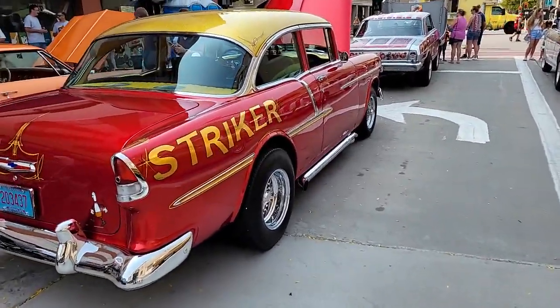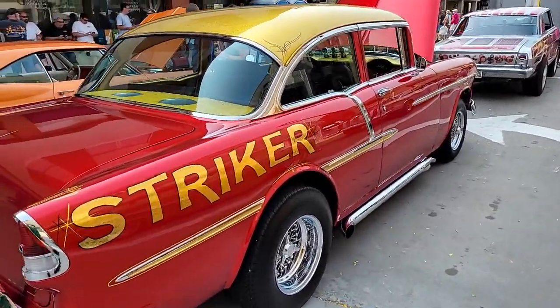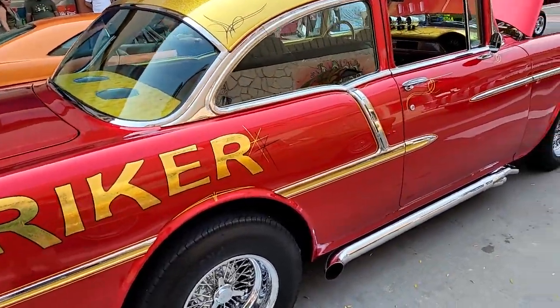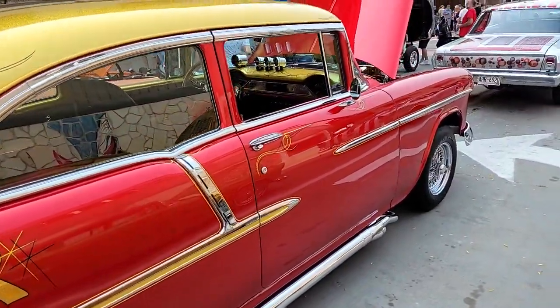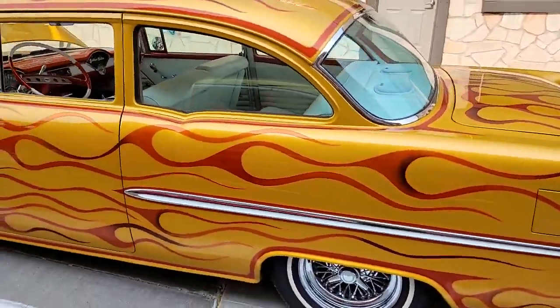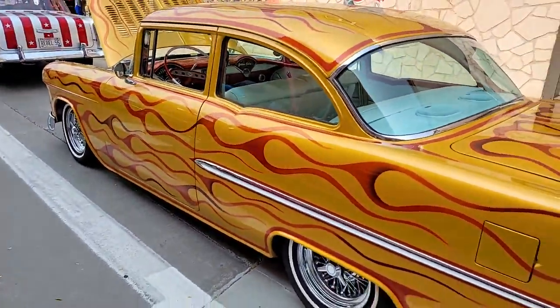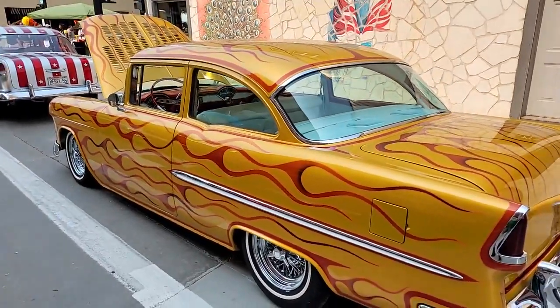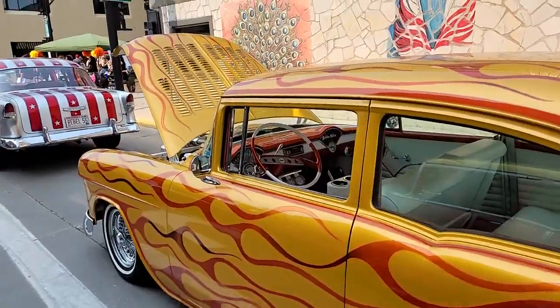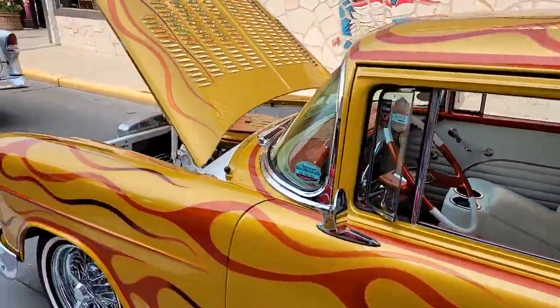And then we got this one. This one has got red and gold. I don't know if it's going to show up on the video really well, but it's a nice gold color. Very sharp. Let's see if we can get back here so we can get a side shot of it and get the whole car in there. Oh it's pretty cool too. Got a very nice interior design. Awesome.